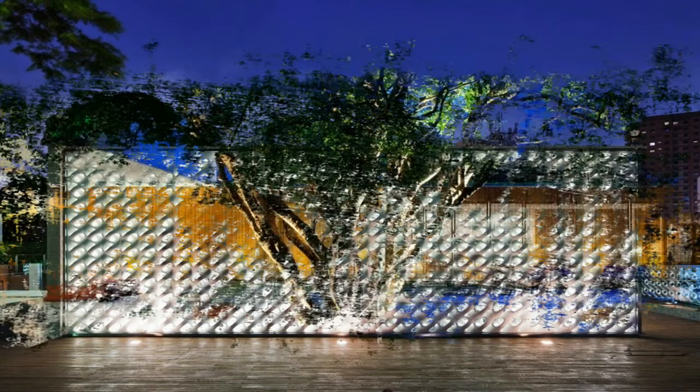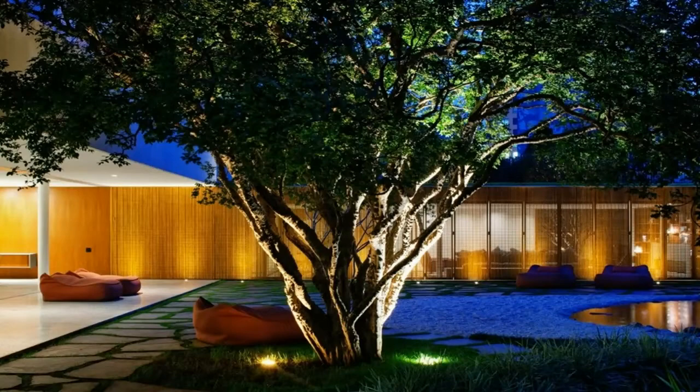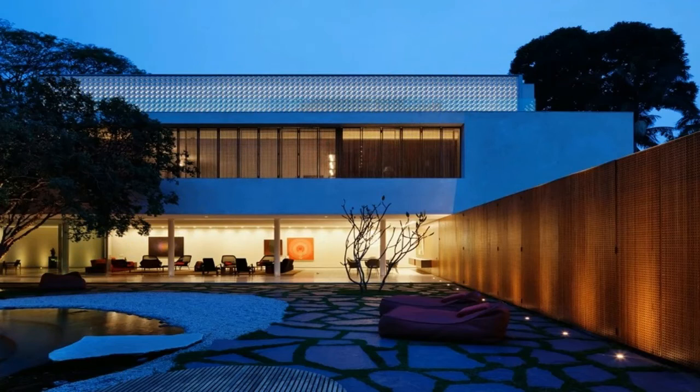Throughout the days, throughout the months, the hollowed-out elements take on different forms with the incidence of the sun. At night, this effect once again is transformed, in a continuous process of metamorphosis — its form changes from the light.